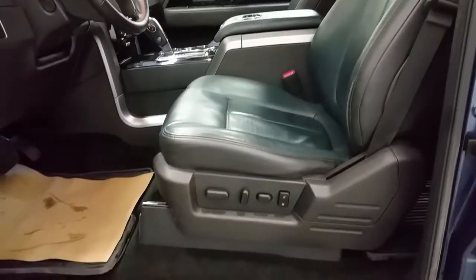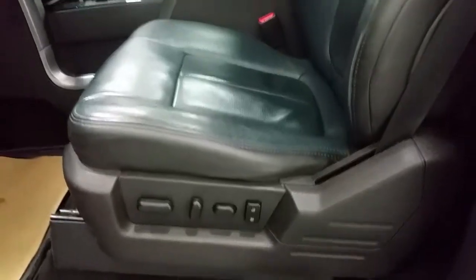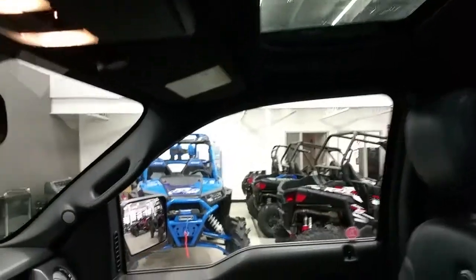Limited door sills, power driver and passenger seat with memory. Overhead is a power sunroof, and power deployable running boards so you can get into the cab really easily.